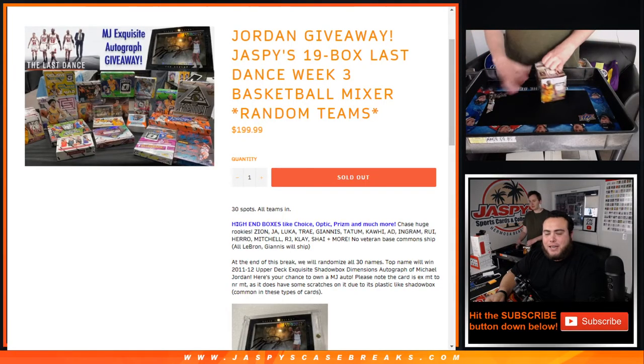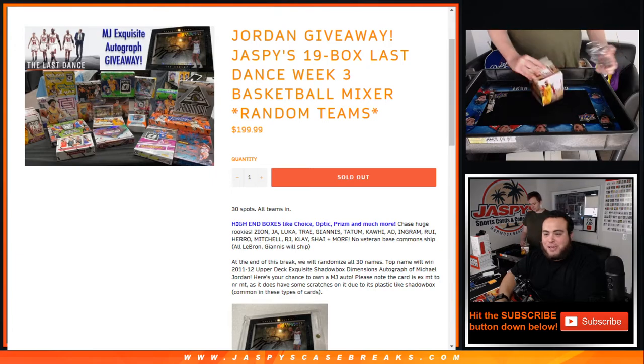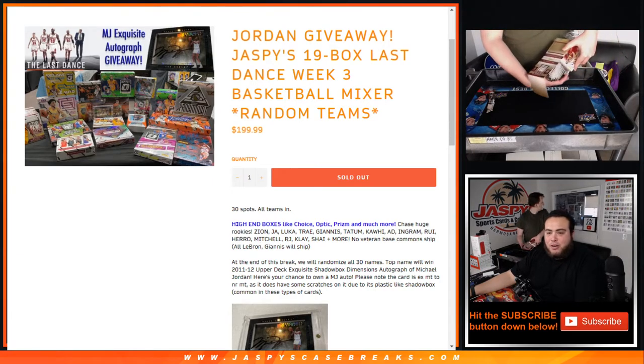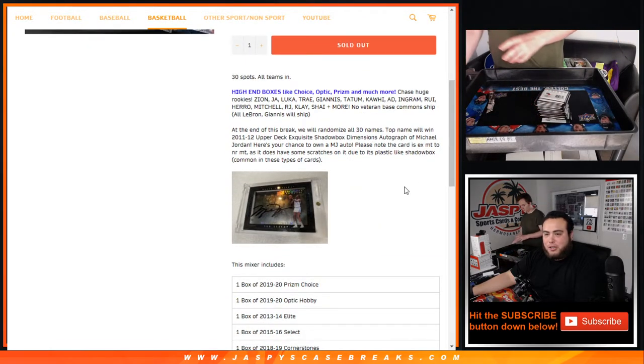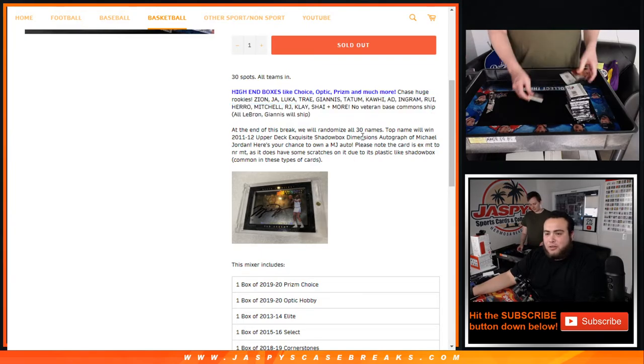What's up everybody, Jaycee here for JaspysCaseBreaks.com. Jaspys 19-box Last Dance week 3 basketball mixer just sold out. Random teams where we're giving away a Jordan. Again, some high-end boxes like Choice, Optic, Prism, and much more. Chase all these different rookie years. And at the end of the break, randomize all 30 customer names — top name wins the 2011-12 Upper Deck Exquisite shadowbox.